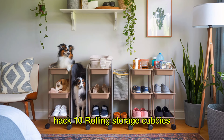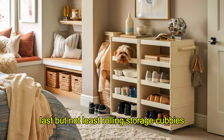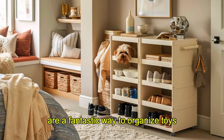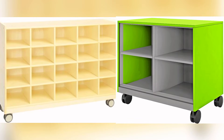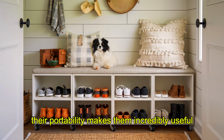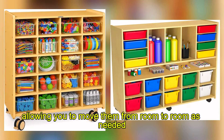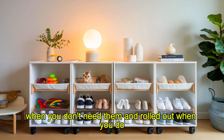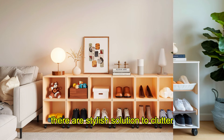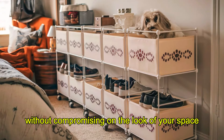Hack 10: Rolling Storage Cubbies. Last but not least, rolling storage cubbies are a fantastic way to organize toys, pet supplies, or shoes. Their portability makes them incredibly useful, allowing you to move them from room to room as needed. These cubbies can be tucked away when you don't need them and rolled out when you do. They're a stylish solution to clutter, offering functionality without compromising on the look of your space.